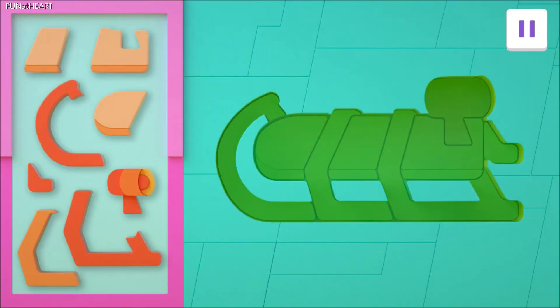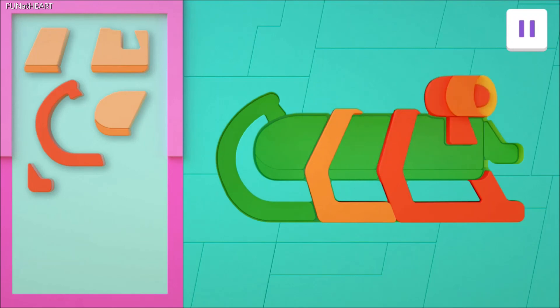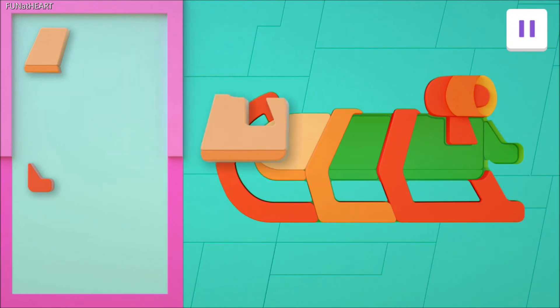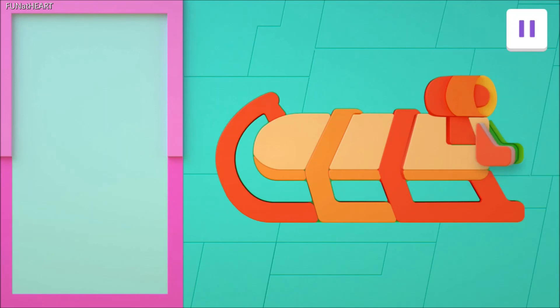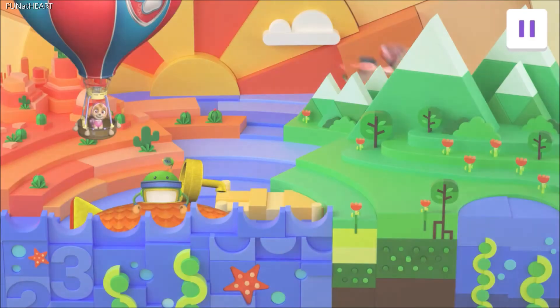Now it's puzzle time. Drag each piece to its matching spot. Wonderful work! And look — it's a sled! Let's Blaze!